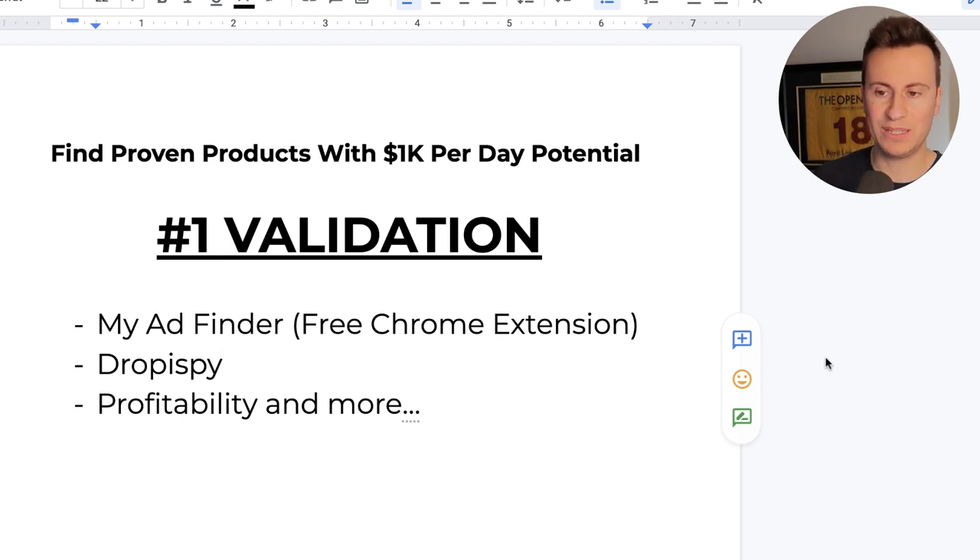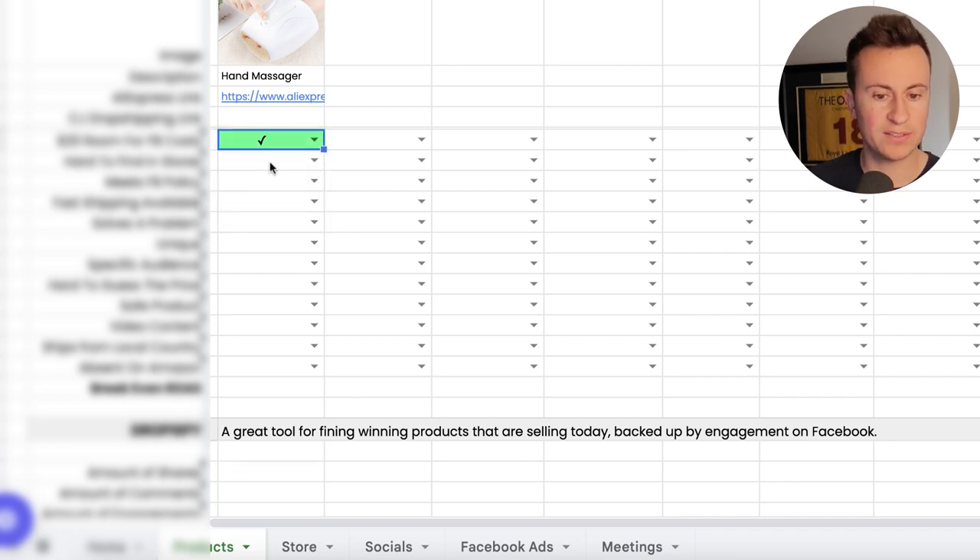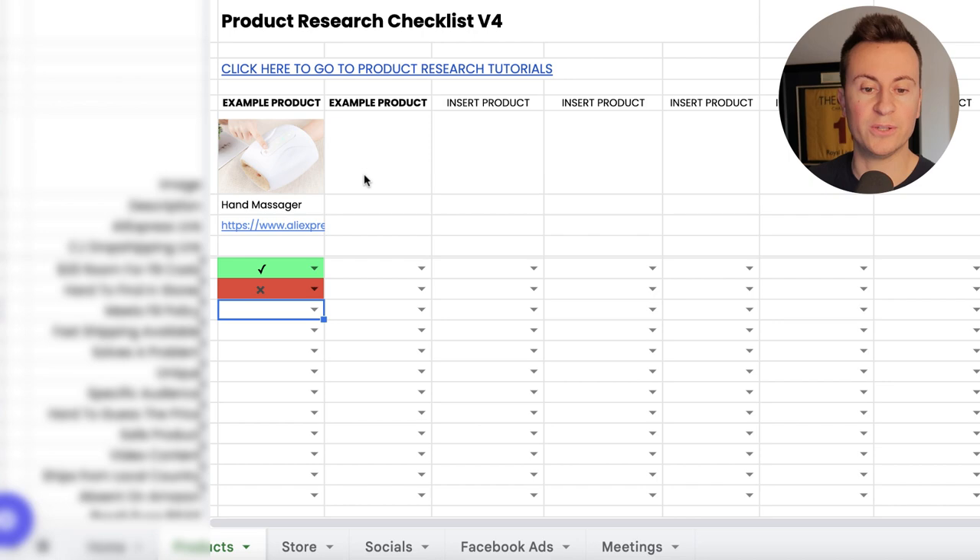On top of profitability there are loads of other pieces of criteria. A tool I created for people I work with is this product research checklist — plug any product into it, go through the questions, and it will go green, yellow, or red depending on whether it's a good or bad point about the product. It really helps people quickly identify good products versus bad ones. If you want to get your hands on this tool, check out my free training — it's the first link in the YouTube video description. I really hope this has given you an insight into what the product research process looks like for me, and I hope it helps you find your next winner. All the best and I'll see you in the next one.